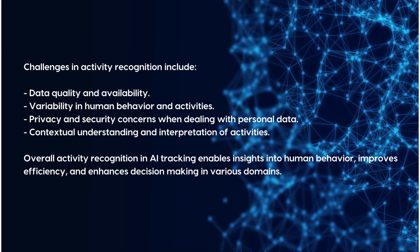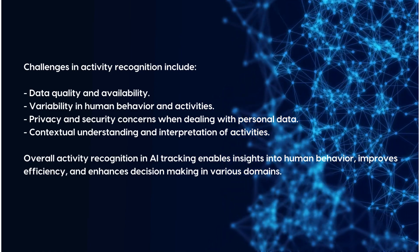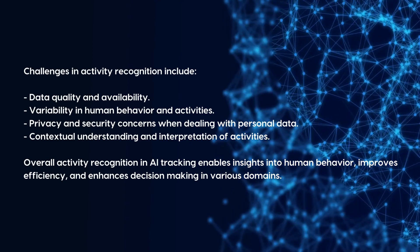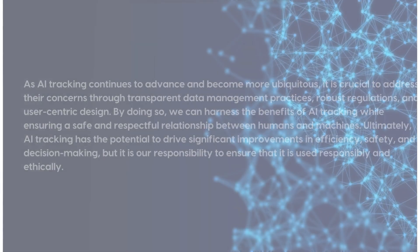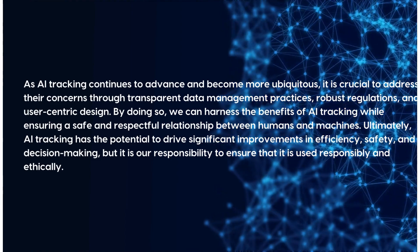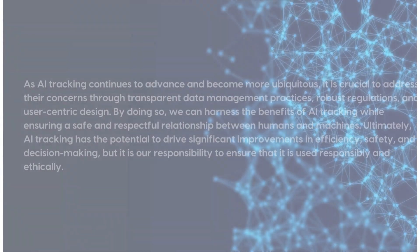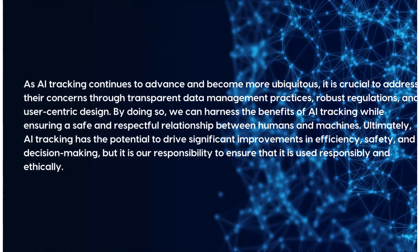Challenges in activity recognition include data quality and availability, variability in human behavior, privacy and security concerns when dealing with personal data, and contextual understanding of activities. Overall, activity recognition in AI tracking enables insights into human behavior, improves efficiency, and enhances decision-making. As AI tracking continues to advance, it is crucial to address concerns through transparent data management practices, robust regulations, and user-centric design, so we can harness its benefits while ensuring a safe and respectful relationship between humans and machines, using AI tracking responsibly and ethically.